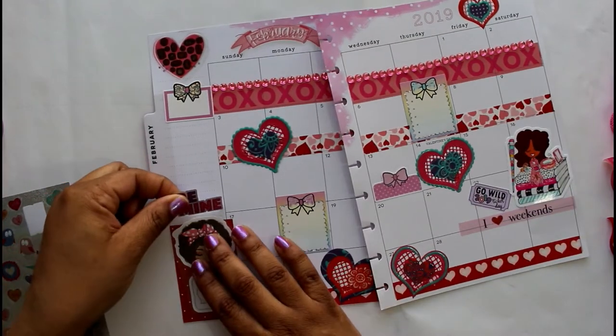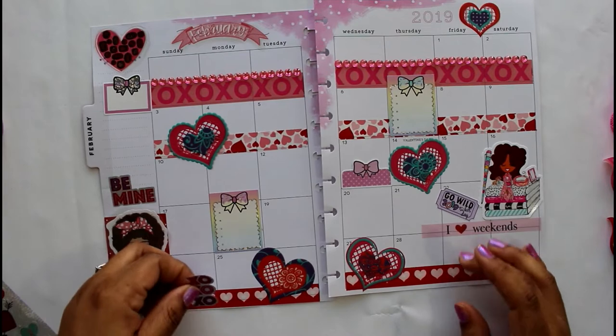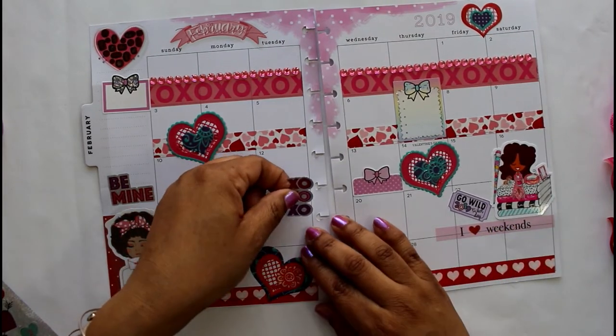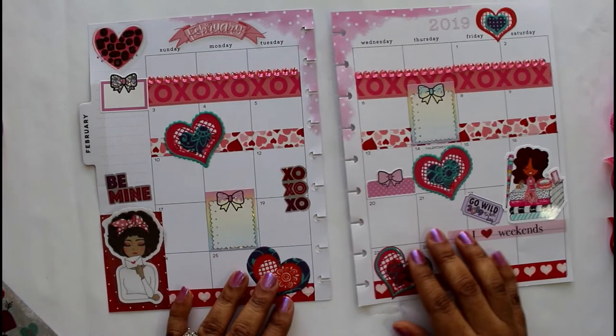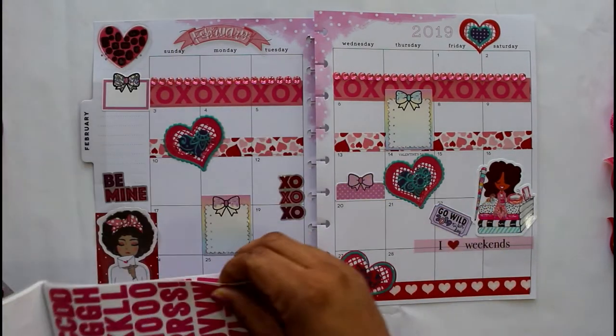I'm also marking my Go Wild ticket because I have to finish paying for it by February 22nd. Go Wild is a planner conference — for those of you who don't know, you can just Google it and you'll find it.